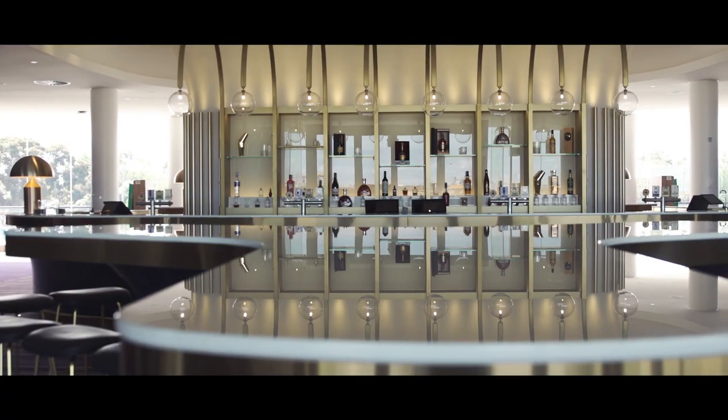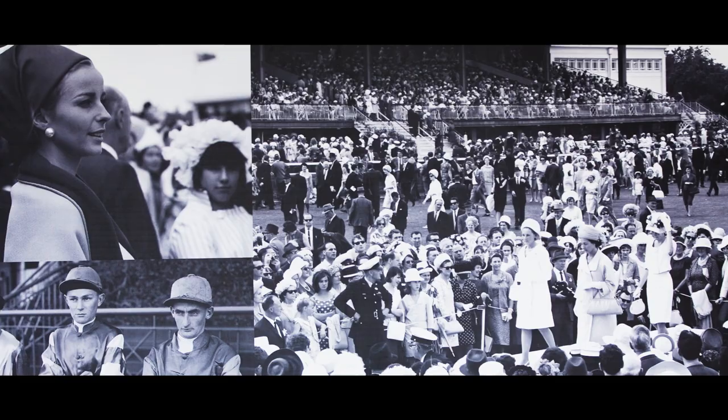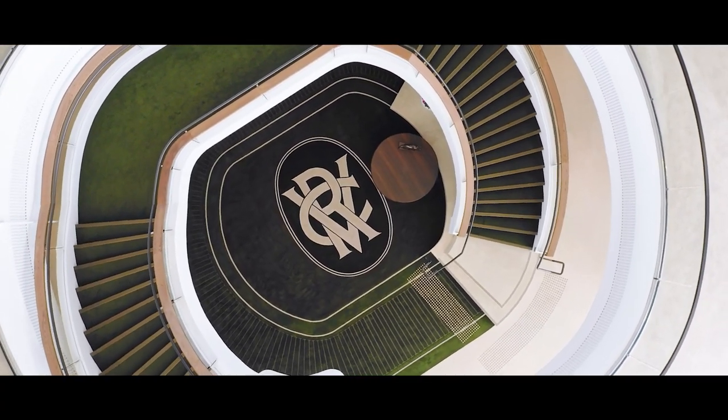It was such an exciting space to be in — to watch people as creative as Kristin and Jeff actually absorb the DNA of our club. It's been the most remarkable journey.